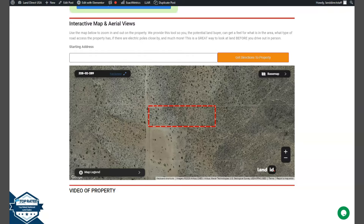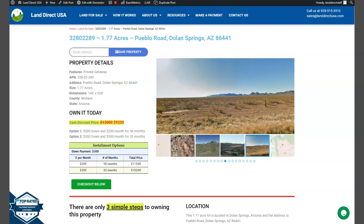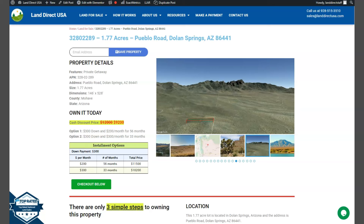If you're interested in this lot, it's available at LandDirectUSA.com with a cash discount price of only $9,200. We offer seller financing with no credit check required. You just need to fill up the buyer's application form — you can put in a down payment of only $300 to reserve the lot. Or if you have any other questions, don't hesitate to call us at 928-515-3510. Thank you, we'll see you.